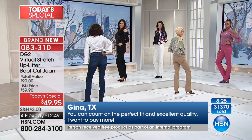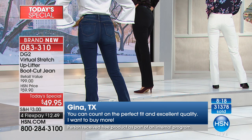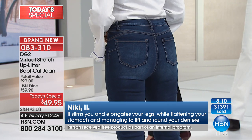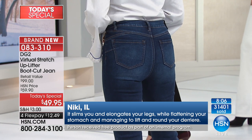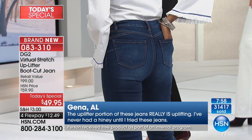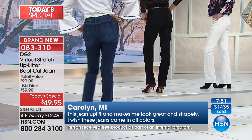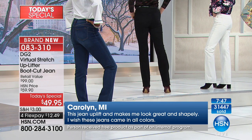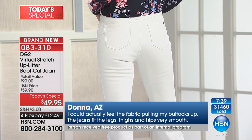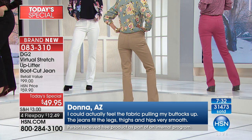Jean in Texas: 'Count on the perfect fit, excellent quality — I want to buy more.' Nikki in Illinois: 'It slims you, elongates your legs while flattening your stomach and managing to lift and round your derriere.' Gina in Alabama: 'The uplifter portion really is uplifting — I've never had a hiney until I tried these jeans.' Carolyn: 'The jean uplift makes me look great and shapely — I wish these jeans came in all colors.' Well, today they do — a beautiful array of colors.